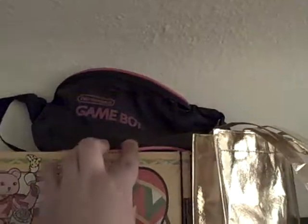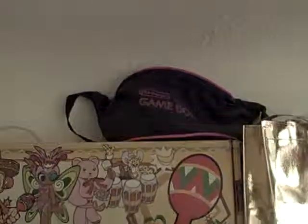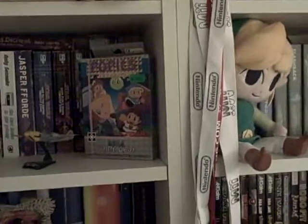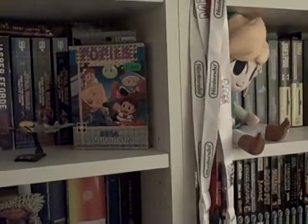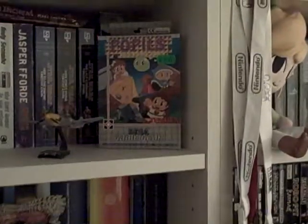This is a very old Game Boy carrying case which a very good friend of mine recently gave me out of his collection — I think out of his basement. It's in a very stylish pinkish color.